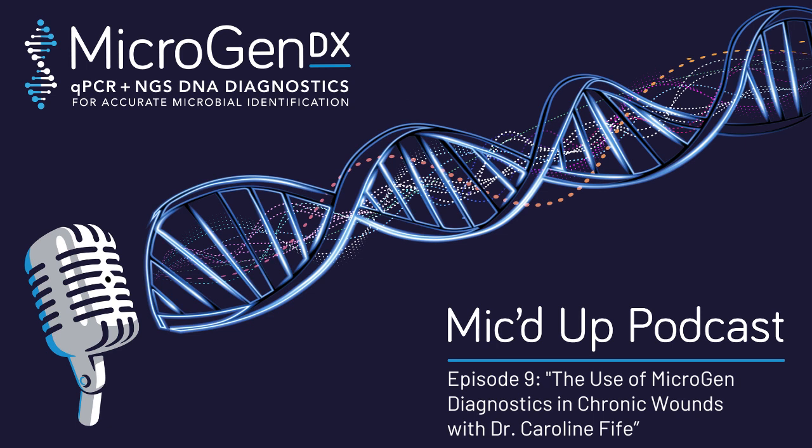Welcome to the MicrogenDX Mic'd Up podcast. Discover how cutting-edge next-generation sequencing technology is revolutionizing medical diagnosis, empowering healthcare professionals with rapid and accurate identification of microbes. Our experts take you through the science behind microbiome testing so that you can make better decisions when it comes to patient care. Plus, hear stories from patients firsthand about their journey toward better health. Let's get started.